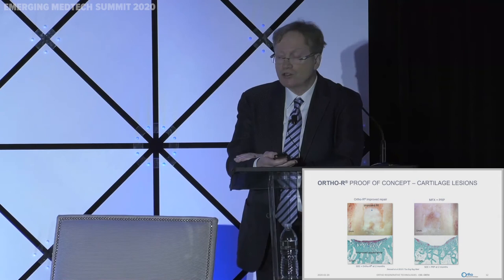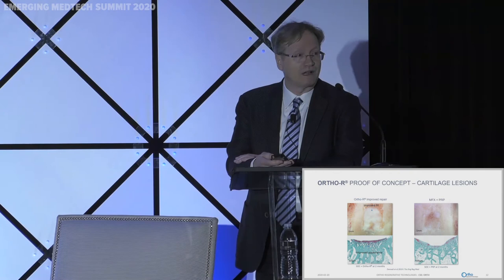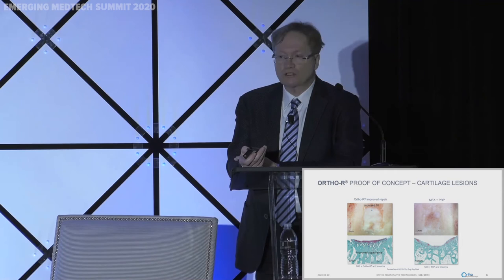We also did proof of concept for the cartilage indication. The standard of care for cartilage repair is microfracture, and we compared PRP alone plus microfracture — as currently used by orthopedic surgeons — versus our combination product plus microfracture. As you can see, the combination product regenerates more hyaline-like cartilage. The red staining in the lower pictures reflects glycosaminoglycans, which are highly concentrated in cartilage — and the combination product shows much better tissue structure.